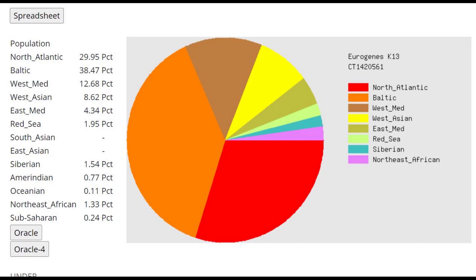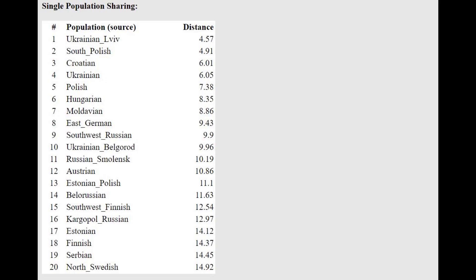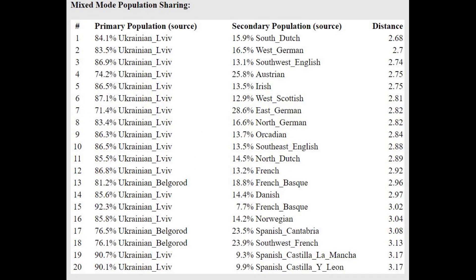This is what she scores with Eurogenes K-13. Although she lived in Czechia, she's actually not very similar to modern Czechs — she's got way too much Baltic and way too much West Asian components compared to what Czechs tend to have. She's closest to Ukrainians from Lviv; basically West Ukrainians are the closest population to her. She's getting modeled as a mixture of West Ukrainian plus various Northwest European ethnicities.